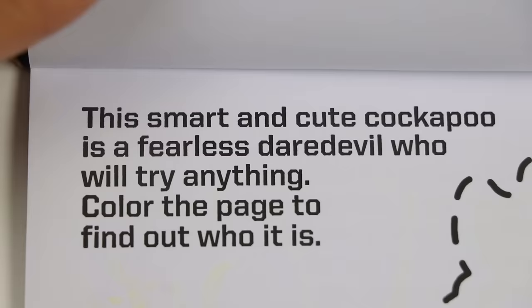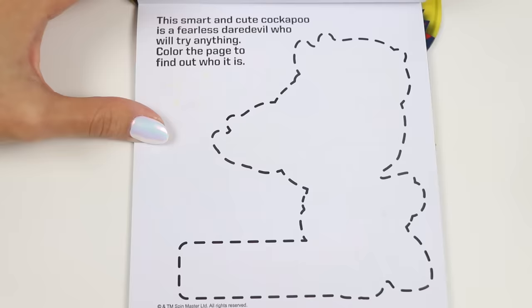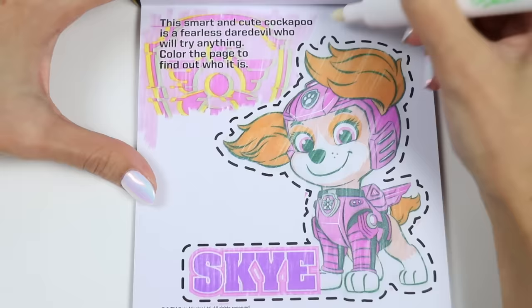On to the next page. It says: the smart and cute cockapoo is a fearless daredevil who will try anything. Color the page to find out who it is. You should know this one right away. That's me! I'm smart, cute, and fearless. Yes you are, and that's why you're the perfect pup to do air patrol.